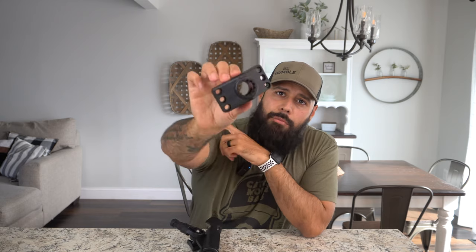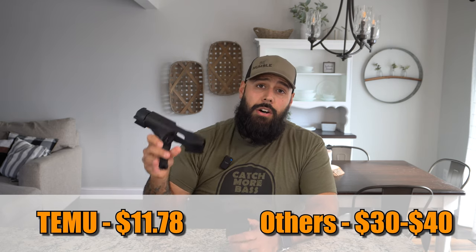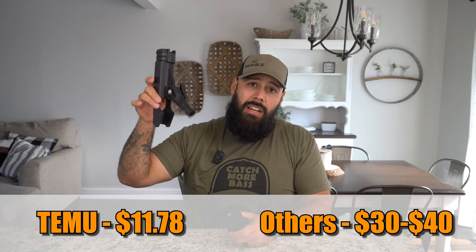Number thirteen is a classic rod holder — super useful for keeping rods out of your way, for trolling, or keeping your deck space clean. The base has six mounting holes so you can mount it directly into your kayak. If you use the t-bolts from earlier with a wing nut on top, you could also modify it to slide onto a rail without drilling into your kayak. These rod holders are $11.78 on Temu; a comparable rod holder on Amazon fetches around $30, and the Yak Attack version is closer to $40.